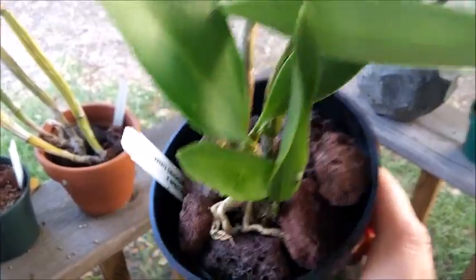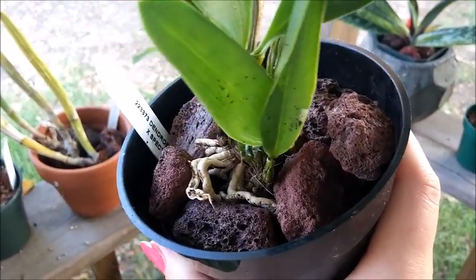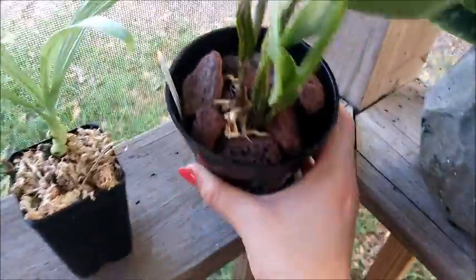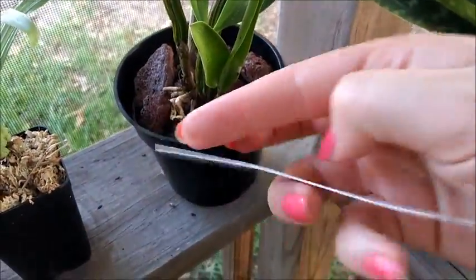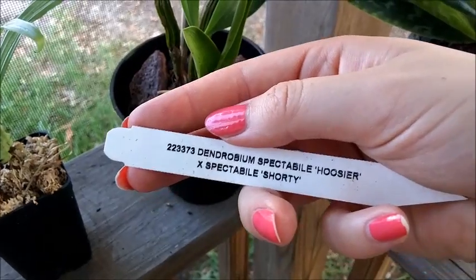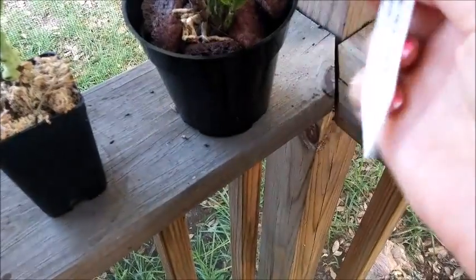This is a Dendrobium I picked up at Lowe's for about $5 — it is Dendrobium Spectabile. I've been wanting one of these for a while. There are actually two different Spectabiles: Hoosier by Shorty, or Hoosier.